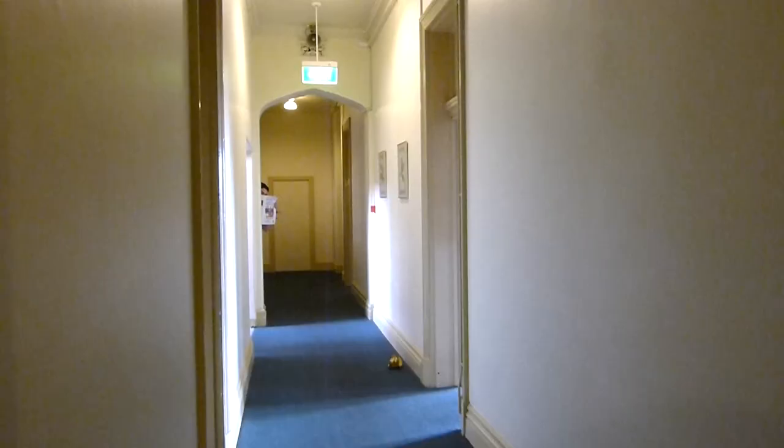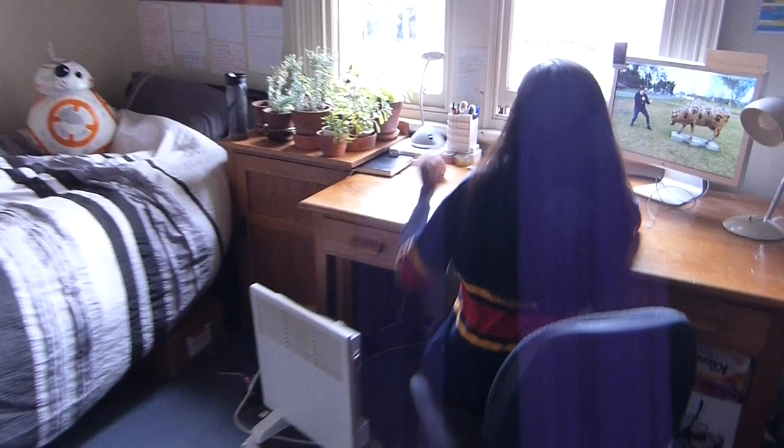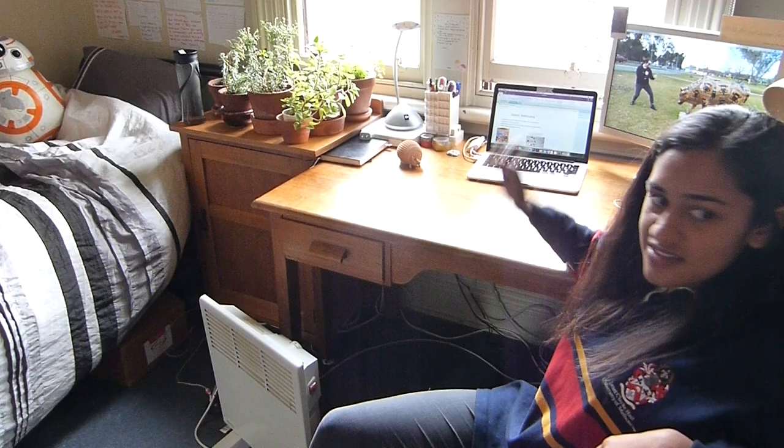We have a variety of different rooms here in college. Let's have a look at what an average third year room looks like. We're lucky enough to get all the furniture provided — bed, desk, cabinet, fireplace as well.